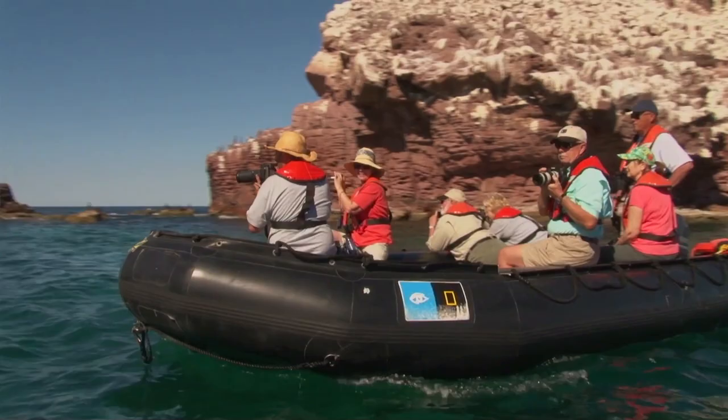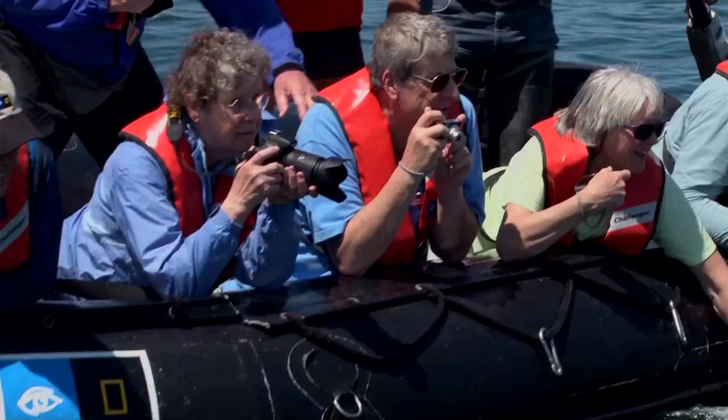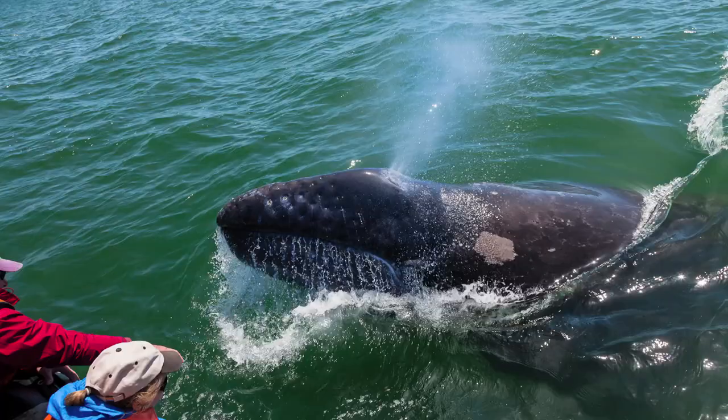We're here in San Ignacio Laguna, Baja California — one of the best places for wildlife encounters, specifically with the California gray whale. What we hope to show you is some of the tips and tricks that you can use to photograph wildlife in the moment.